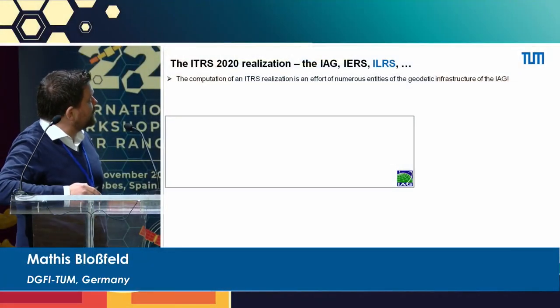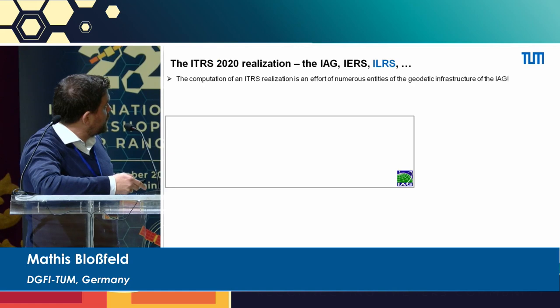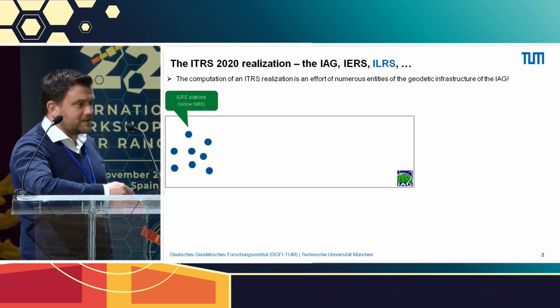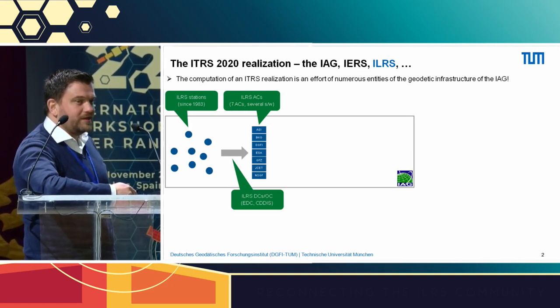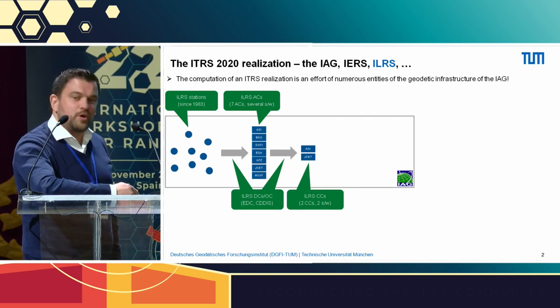I want to emphasize that the ITRS realization computation is a really large effort by numerous entities of the geodetic infrastructure of the International Association of Geodesy. Within the IAG, you have several ILS stations which observe, where the data has been taken since 1983. These stations forward their observations via the data centers and operation centers to the ILS analysis standing committee — the seven ACs — where all ACs use several software packages. These analyzed datasets are then forwarded via the data centers to the ILS combination centers.